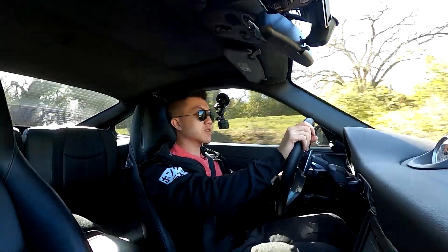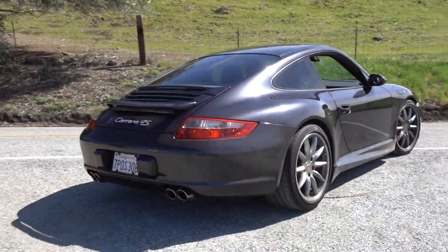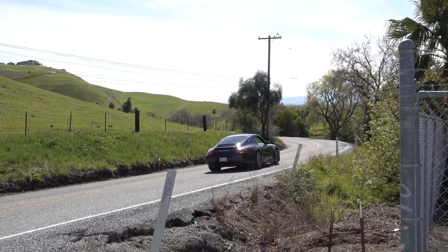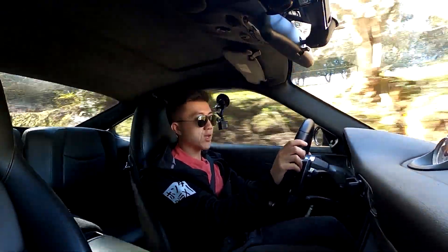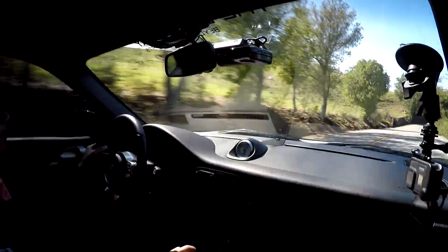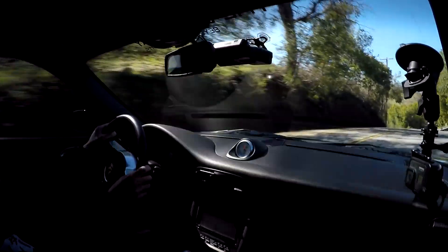The Bilstein coilovers that work with the PASM feel really good — honestly, it feels pretty stock to me. The firmer PASM setting maybe works on track, but in all street conditions there's really no point pressing that button; it kind of ruins the ride quality. The GT3 shifter is a nice addition — it definitely makes those shifts a little more crisp and less sloppy compared to the stock setup.